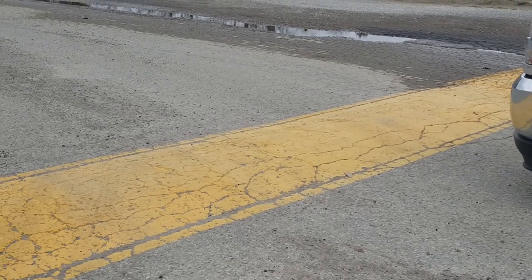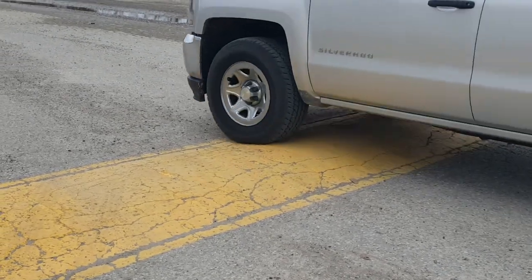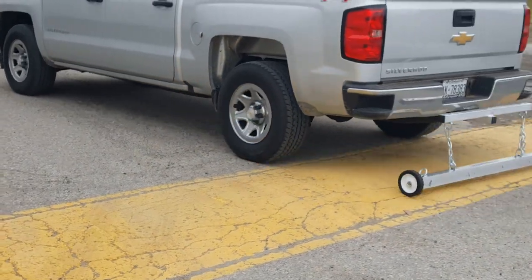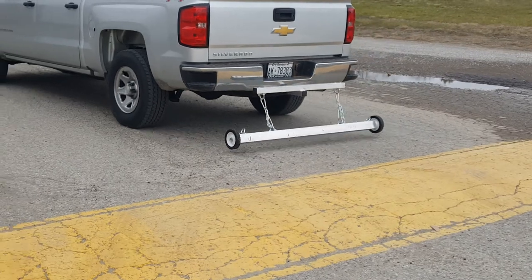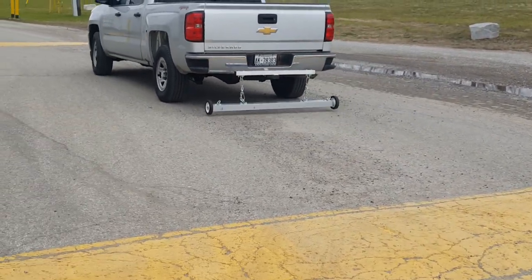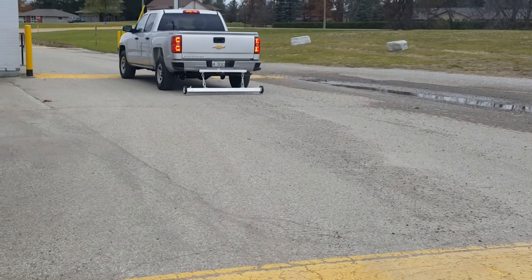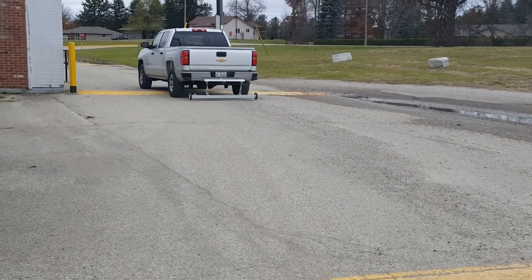This is the Pyre Magnetic Sweeper by Blue Streak Equipment. It comes in different widths in one-foot increments from three feet to eight feet wide. It has bump wheels on the end to protect it from hitting the ground when you have potholes in your parking lot or speed bumps like we're driving over here.